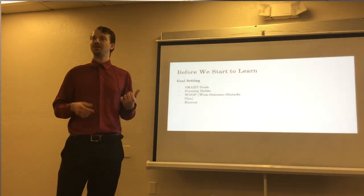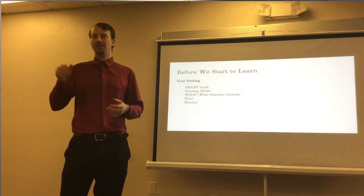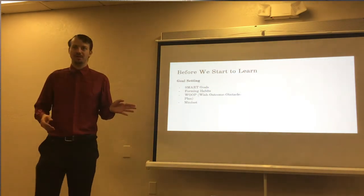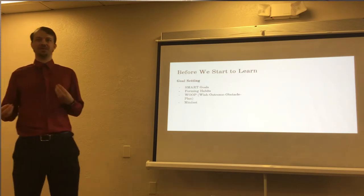If we fall behind, we can assess why that happened to make sure it doesn't happen again. Often we'll fall behind and just say 'I'll pick it up later' — and it doesn't happen. So setting SMART goals is a very effective way of being specific, measuring our goals, and making sure we stay on track.